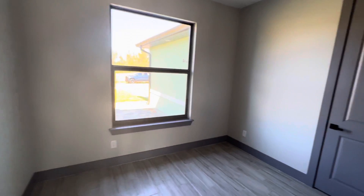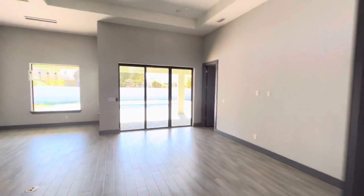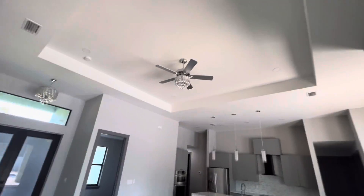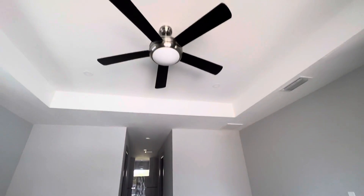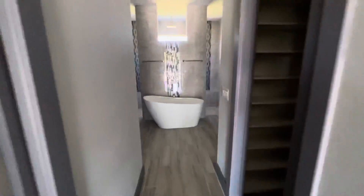This could be a den but has a closet, so it's definitely big enough to be another bedroom. The ceiling is tray, there are sliders and transoms. Nice size master with his and her closets on the side.